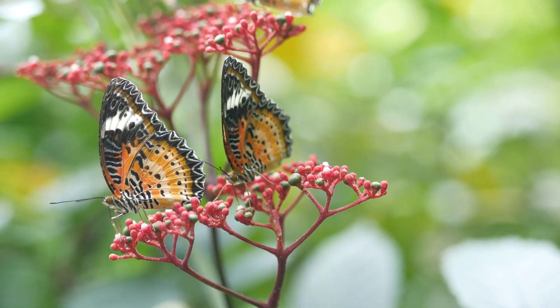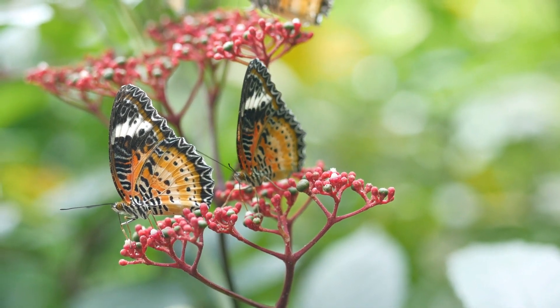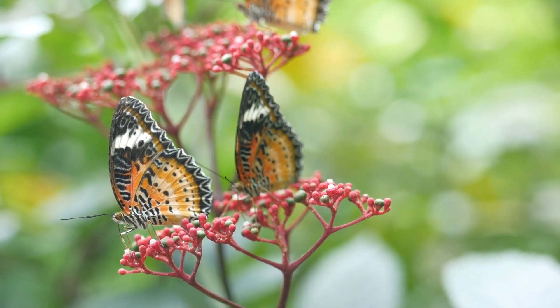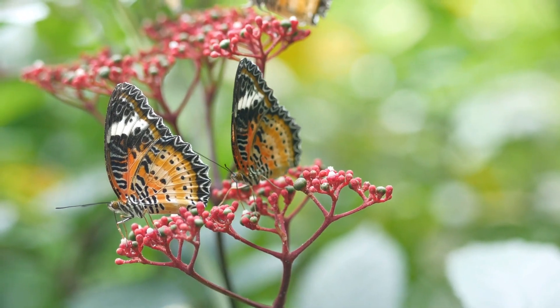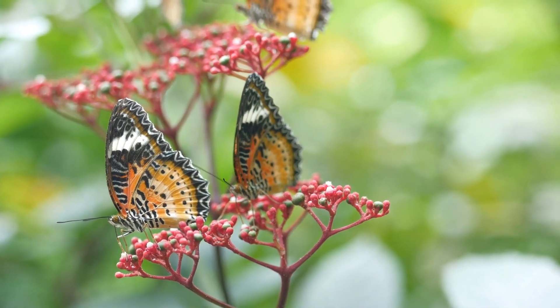A butterfly's life cycle is a remarkable journey of transformation. It starts as an egg, hatches into a larva or caterpillar, forms a pupa or chrysalis, and emerges as an adult butterfly.